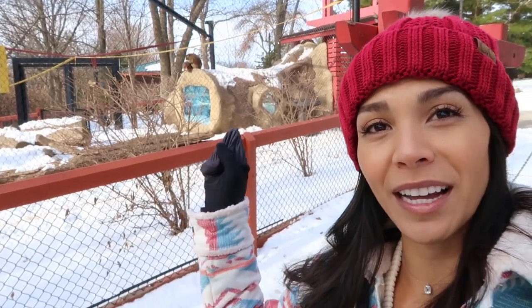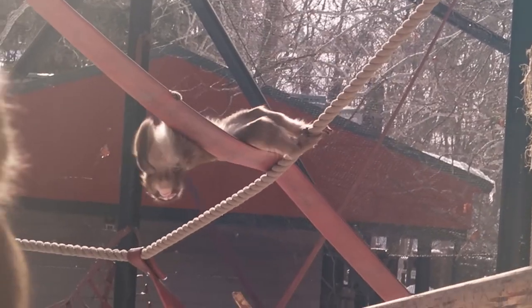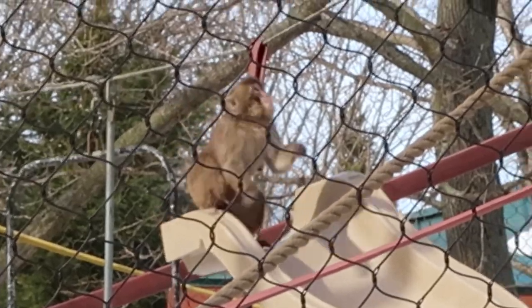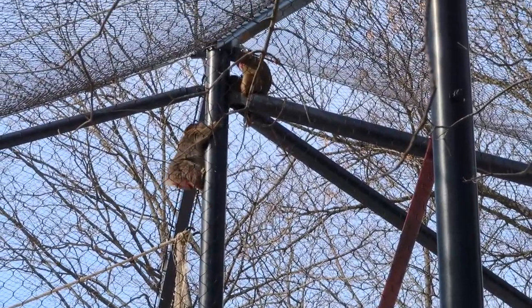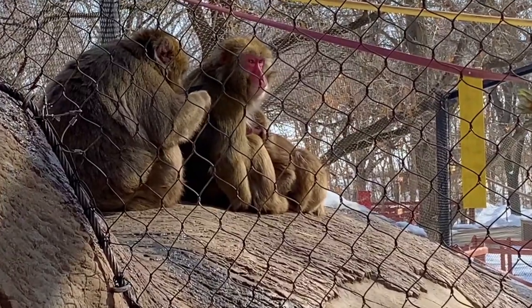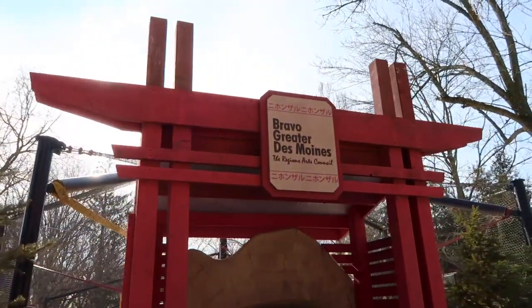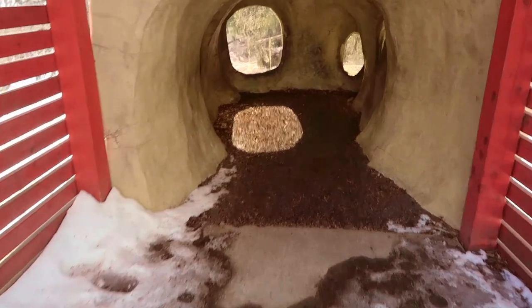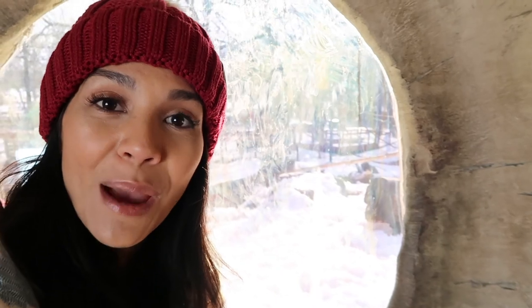There's a couple little guys up there grooming each other and there's a big guy right here. This mischievous and playful little guy's name is Shoyo. He is a two-year-old Japanese macaque and is the youngest member of the family troupe here at Blank Park Zoo. The family is pretty active throughout the day and you can usually catch them interacting together. Right now I'm sitting in this little cave exhibit — it's actually like a little viewing room to view these Japanese snow monkeys.